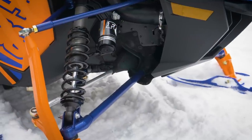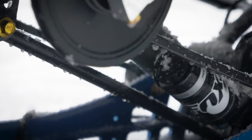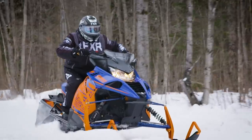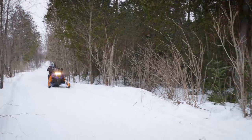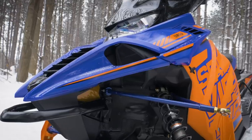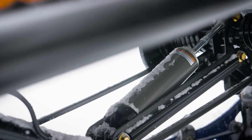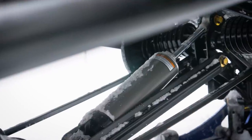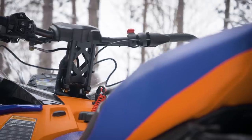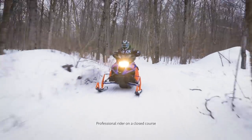Top-shelf FOX Zero QS3 shocks are found up front and on the new rear skid to accommodate a wide range of terrain and riding styles. The new SR Viper LTX SE has all of the key new features found on other models — new ARCS front suspension, increased horsepower, and new bodywork — but at a more cost-conscious price point. SRV 137 coupled rear suspension with aluminum HPG shocks take care of the rough stuff, while the new stealth brakes slow things down. Add a shorty wind deflector with blacked-out skis, belly pan, and tunnel to keep the image tough.